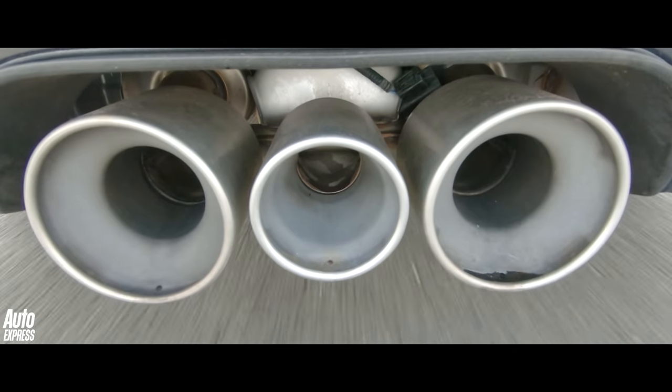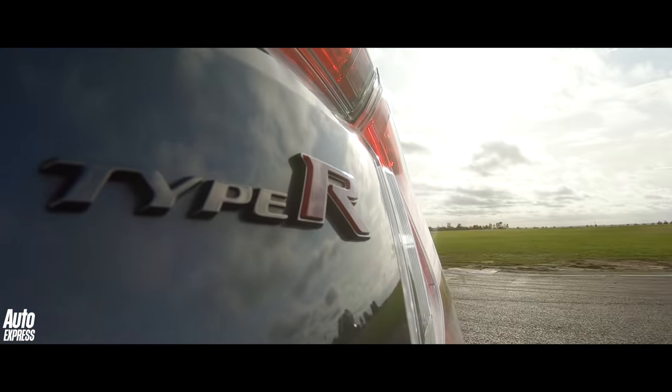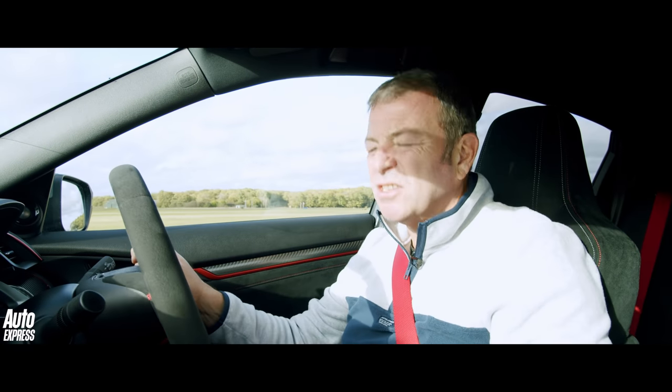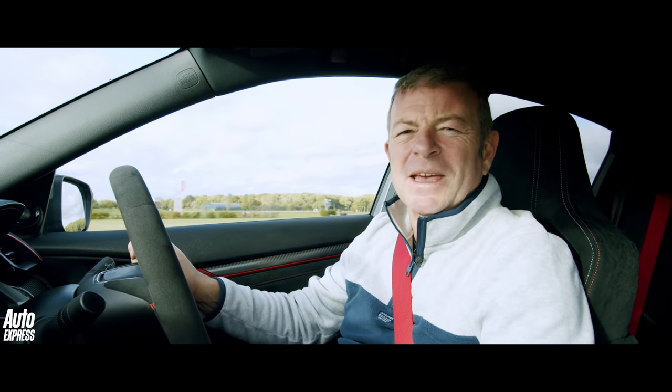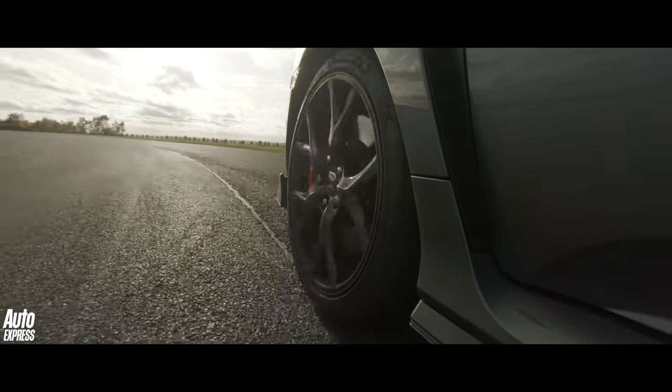It doesn't make the nicest noise, but we'll forgive it that because just about everything else it does is just knockout, it really is. Brakes, steering, gear change — this gear change is epic, really good. You get an auto blip on the downshifts as well.